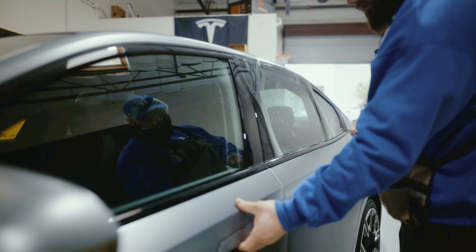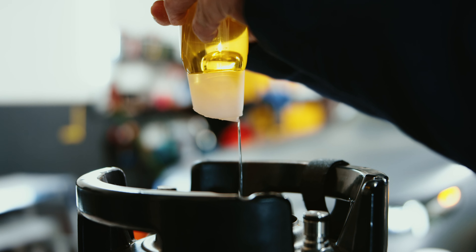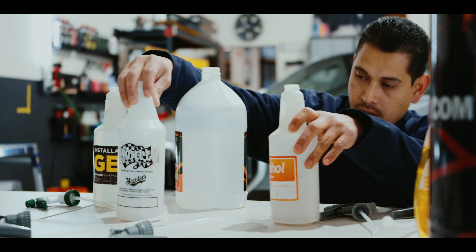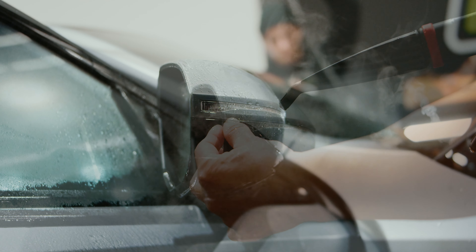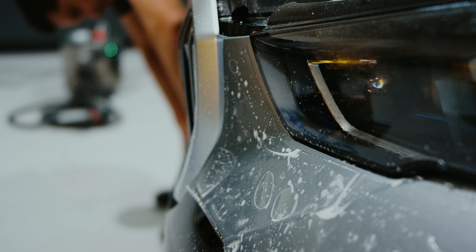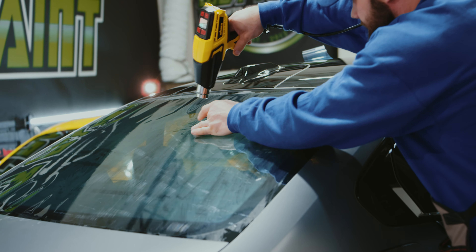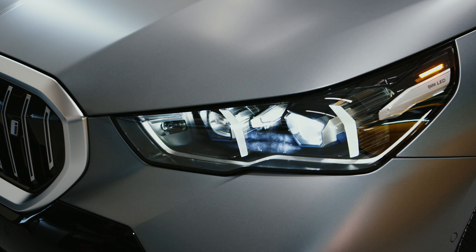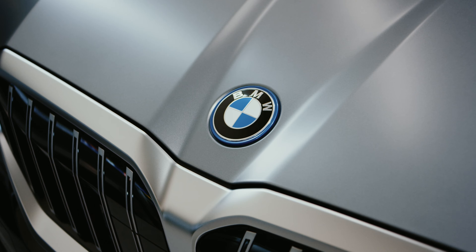If you're in the Roseville or surrounding area and you're looking to have window tint, ceramic coating, clear bra, or detailing done, give us a call. Thanks for watching and hope you enjoy the video.